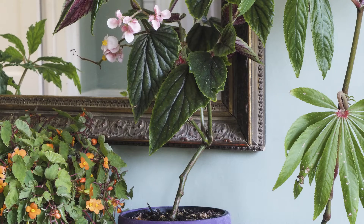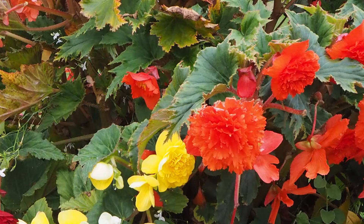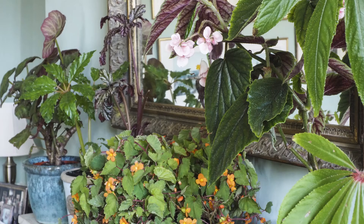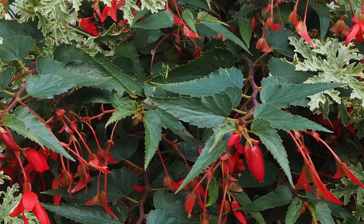Why do sometimes so many plants look different but actually start with the same name? There is an explanation. If we take Begonia as an example — which is a very diverse group — we've borrowed the scientific name for the English name. Begonia, written with a capital B in italics, is the scientific genus name, but we've also borrowed it for everyday use with a lowercase b and not italicized. It's a very diverse group with many different species.